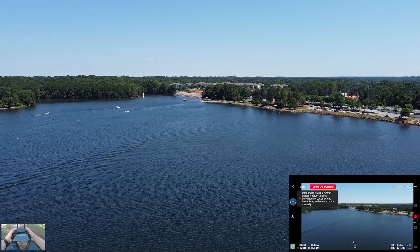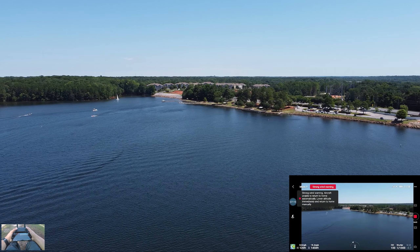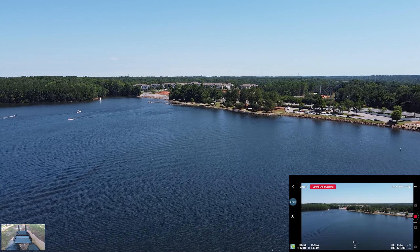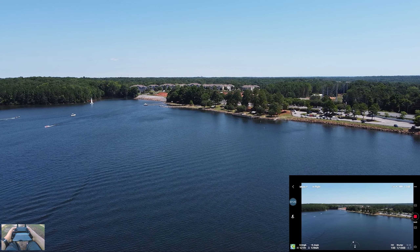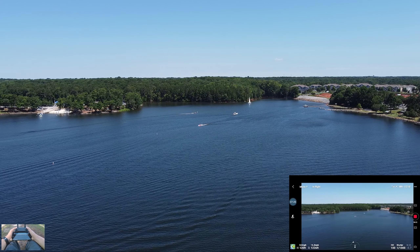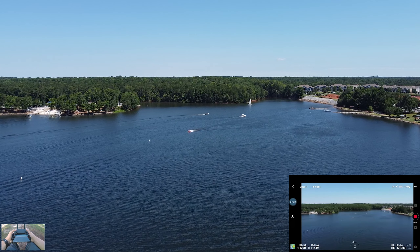I'm over here where the gap in the trees are, sitting at this nice picnic area right by the parking lot. I'll fly back over here because there's a cool little inlet and there's a nice big sailboat in the top corner of the screen. This is such a nice area.